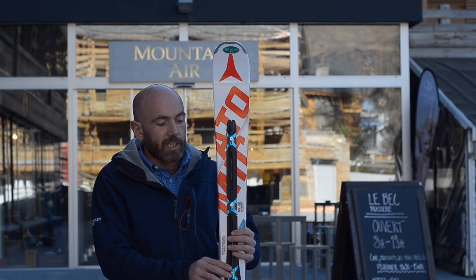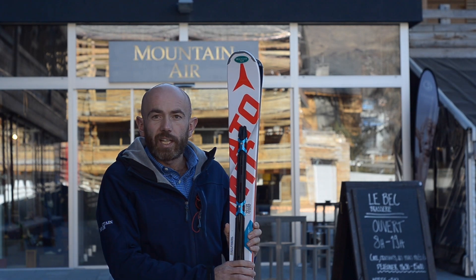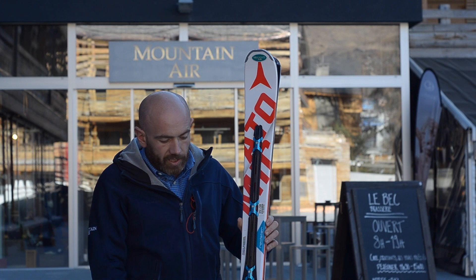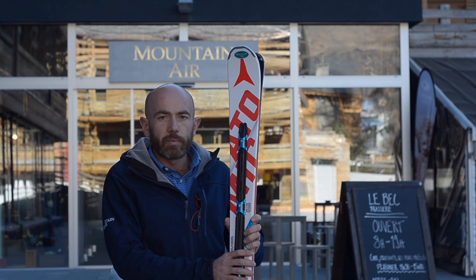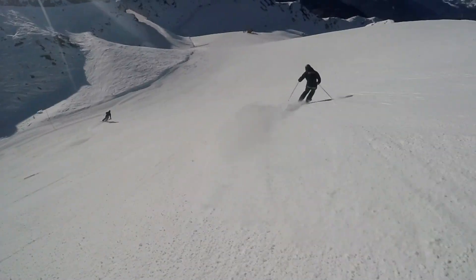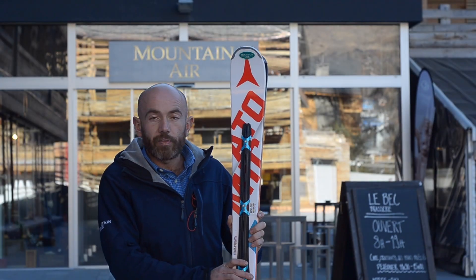Here we have the Double Deck. This is more of a GS ski. It's a little stiffer than the Code, narrow, and has a longer radius. But it's a super fun, playful ski. It's got a beech wood core and a slight 5% race rocker. Great fun for long turns.